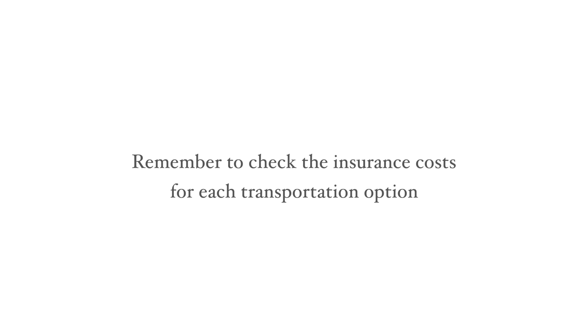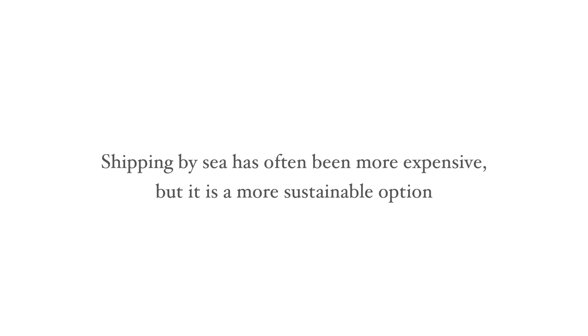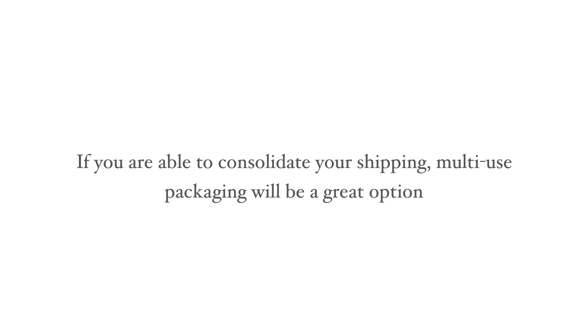Remember to check the associated insurance costs for each option. Historically, sea freight has received a higher premium from insurers, although some underwriters are re-evaluating the situation to encourage more sustainable shipping. The industry is also rethinking its use of packing materials. To date, individual shipments have utilised single-use one-way crates, but if shipments are consolidated with many works going together, multi-use crates can be used.